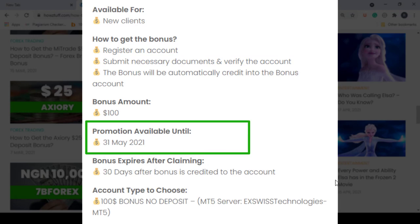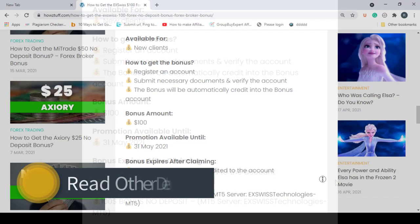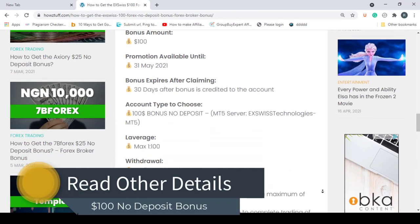This bonus program is available until 31st May 2021, and all claimed bonuses will be expiring 30 days after the bonus is credited to the account. You can read some other details which are available here.